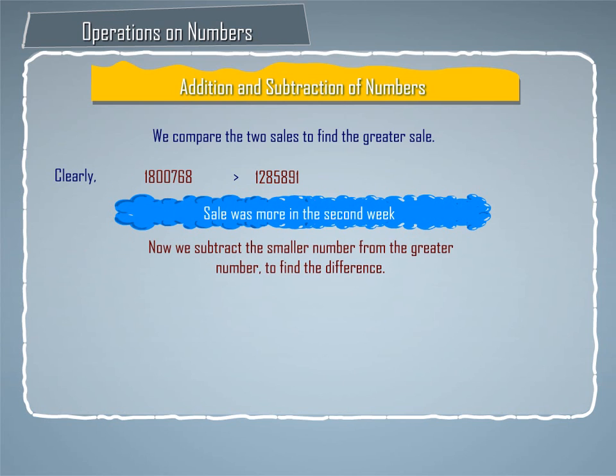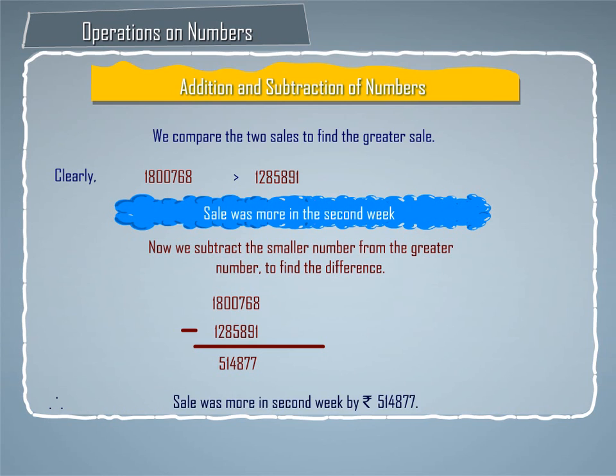Now, we subtract the smaller number from the greater number to find the difference. We get Rs. 18,768 minus Rs. 12,85,891 is equal to Rs. 5,14,877. Therefore, sale was more in the second week by Rs. 5,14,877.